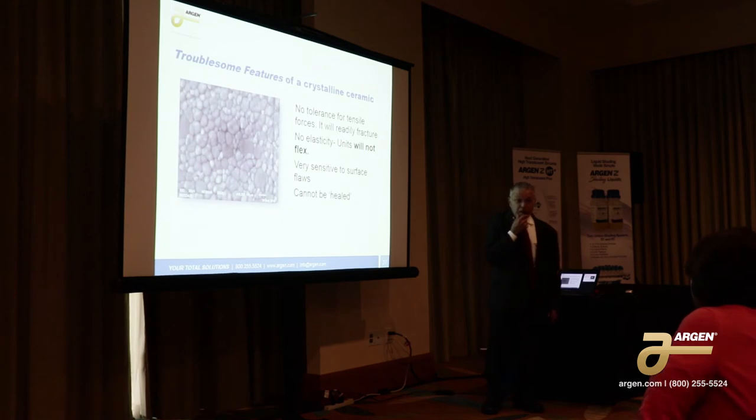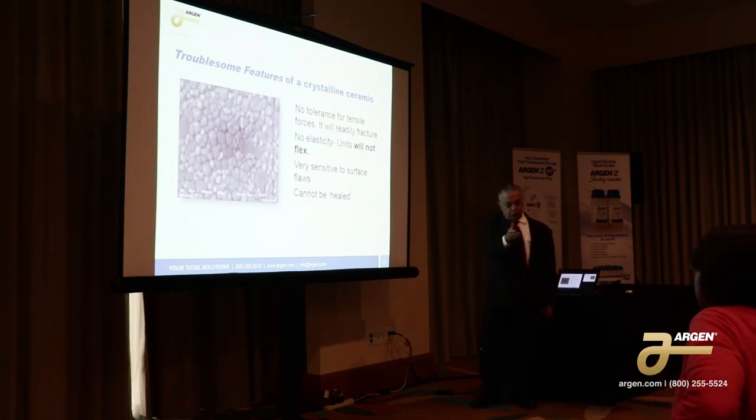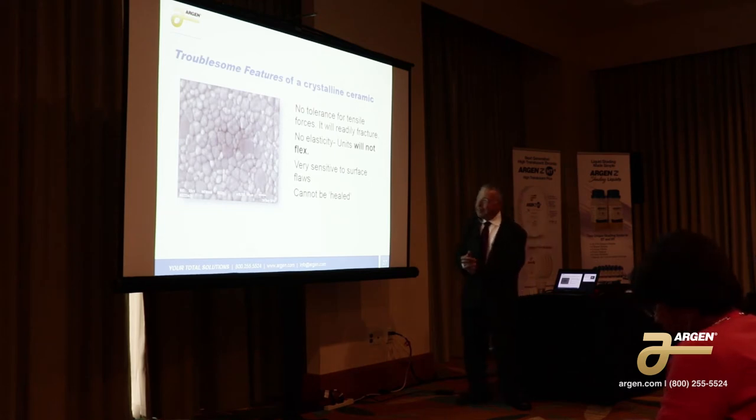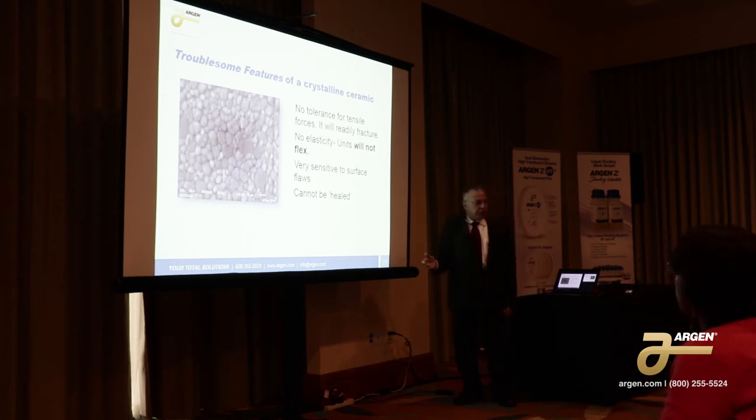Unlike glass — with dental porcelain, you could re-heal it because a glass is going to flow. There's nothing that flows with zirconia. So it looks like white, it looks like it's porcelain, but it's not. The troublesome features of a crystalline ceramic is that there's no tolerance for tensile forces. It'll readily fracture. It has no elasticity whatsoever. Anytime it flexes, it'll crack.